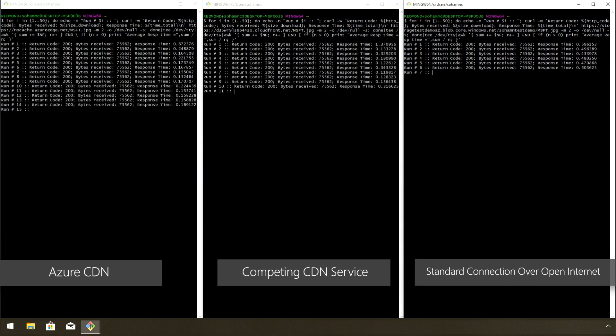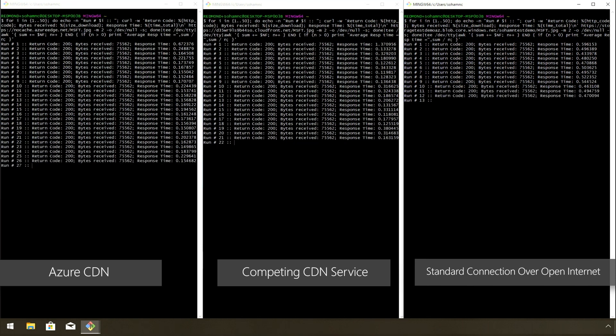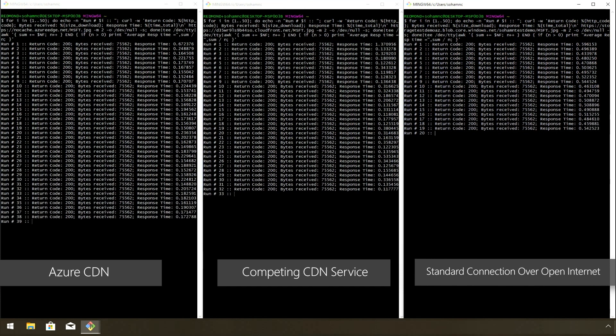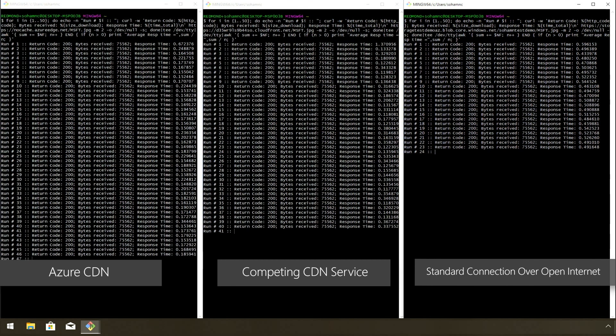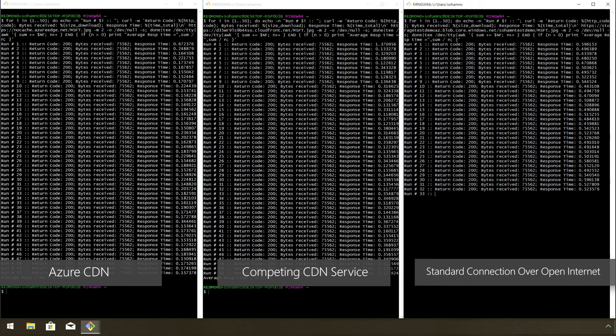The one on the left is being accelerated through Azure CDN, and you can see how much faster it returns versus the other two. In the middle, it's routing through a competing CDN service. On the right, we're not using any form of acceleration over the open internet. This clearly demonstrates the native acceleration capabilities of our network, which is incredibly impressive.